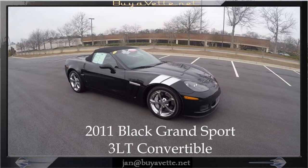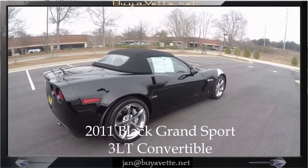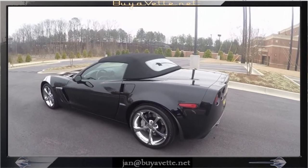Hey, Jan here at Biovet.net with a 2011 Corvette Grand Sport 3LT Convertible. It is an automatic, it's got 436 horsepower and looks great both on the exterior and the interior.